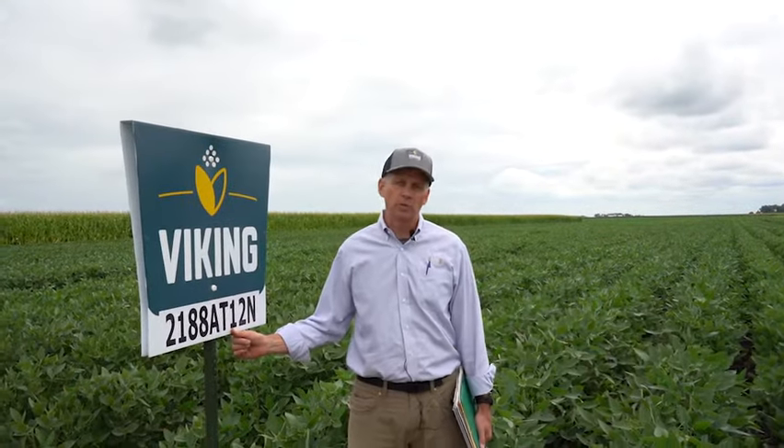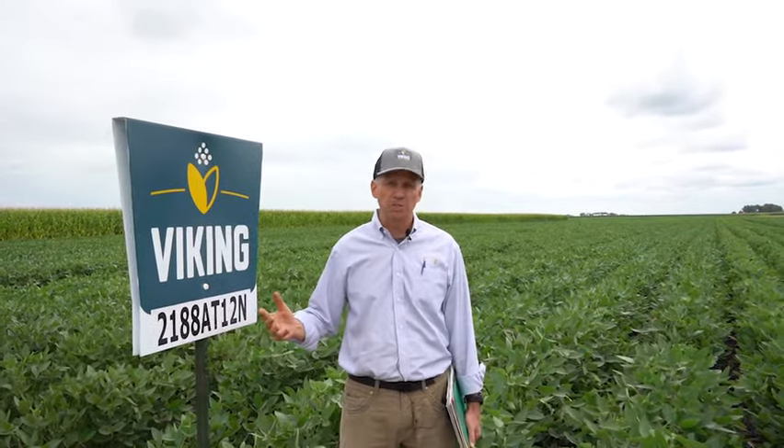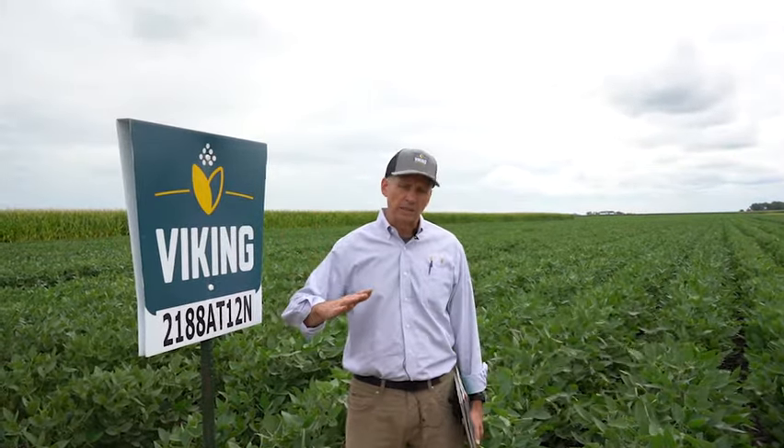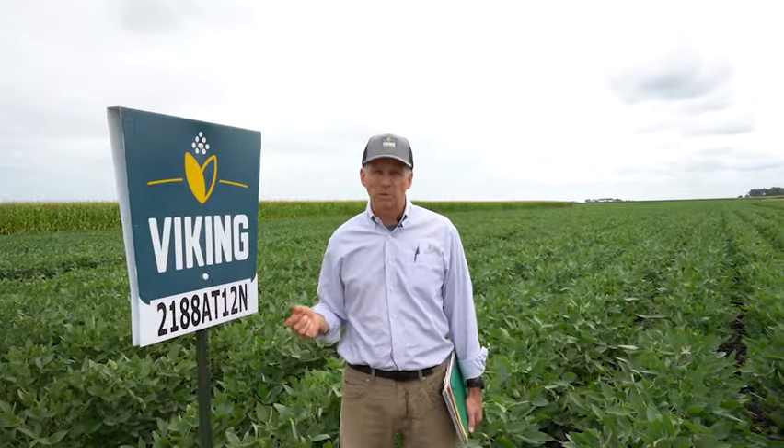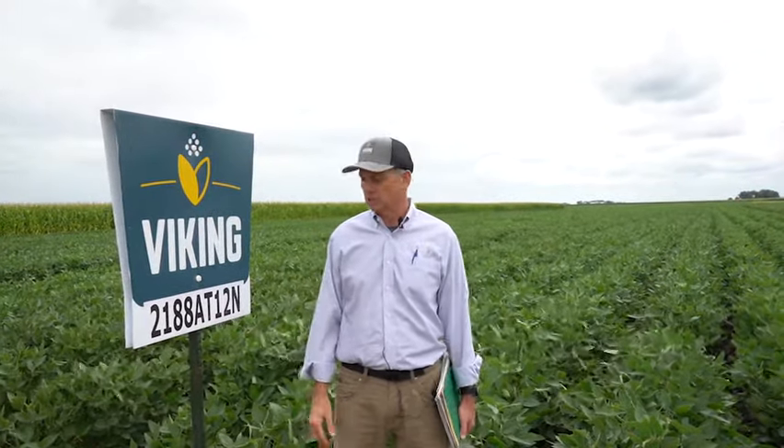The one thing to look out for with 2188 is that it is not a good standing soybean at harvest. When the leaves start to drop in mid-September, you'll see this soybean lean a lot and look pretty messy out there. Once all the leaves come off and it reaches full maturity, it does stand up and you're able to combine it without a problem, but it does look pretty ugly there for a couple of weeks in the fall.